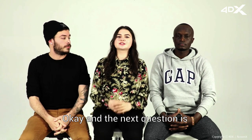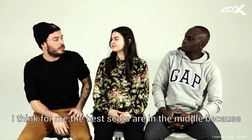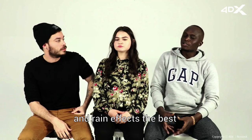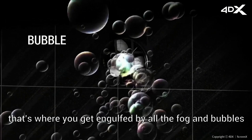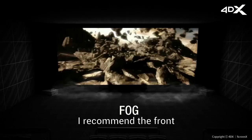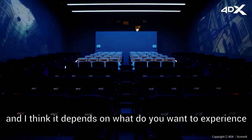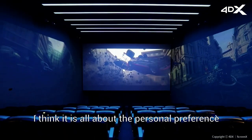The next question is: in 4DX, where is the best place to sit? I think the best seats are in the middle, because that's where you can experience the wind and rain effects the best. No, the best place is always in the front — that's where you get covered by all the fog and bubbles. The bubble machine is right there in the front, so when you sit there you get the full experience of it. But actually, having tried all the seats in the 4DX theater, I think it depends on what you want to experience and it's all about personal preference.